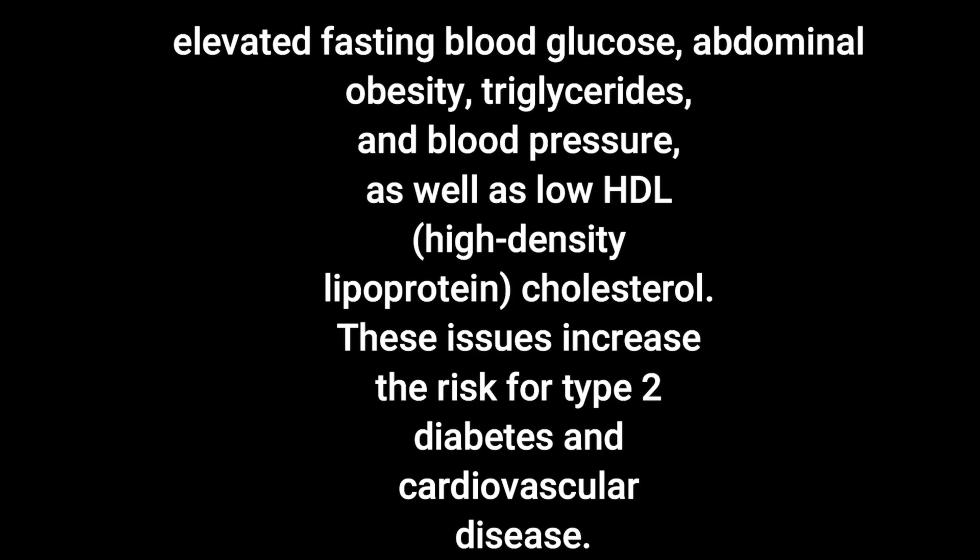All of these issues increase your risk of type 2 diabetes and cardiovascular disease. So if you have a sweet tooth and you're craving something sweet, lean on fruit. Fruit has naturally occurring sugar but it also has fiber, and it's going to give you natural sweetness anytime you have a sugar craving.